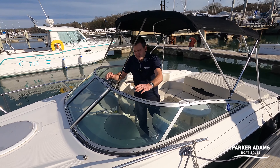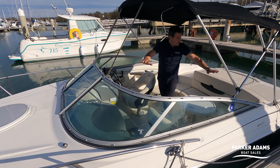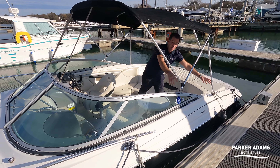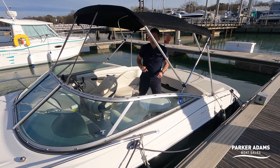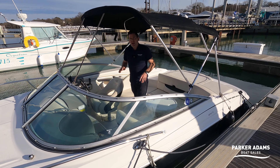It also has a full tonneau cover which covers just this cockpit section, and you can fit it around the bimini when it's folded back, so you don't have to dismantle it to put the tonneau on. It also has a full boat cover that goes from front to back as well.